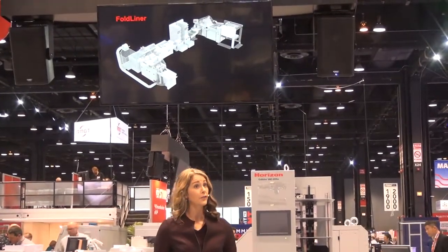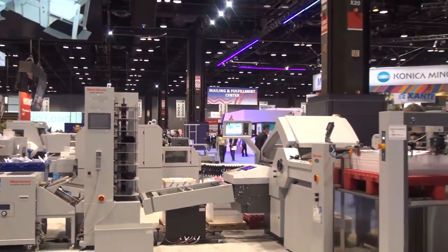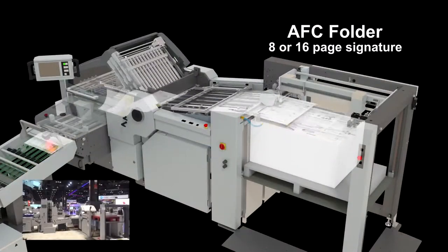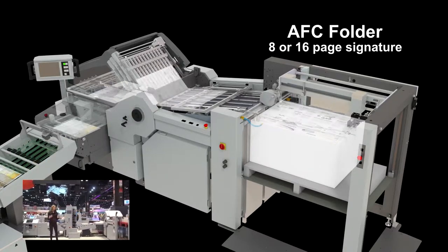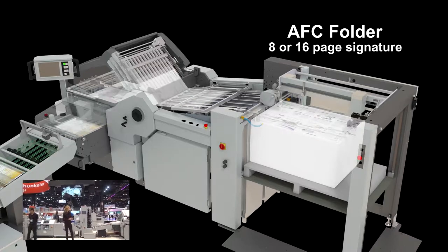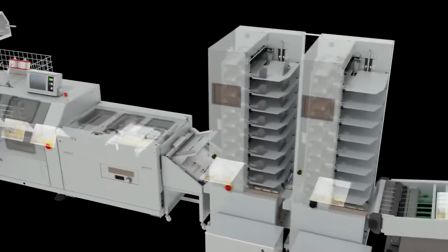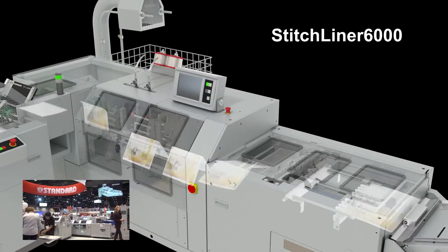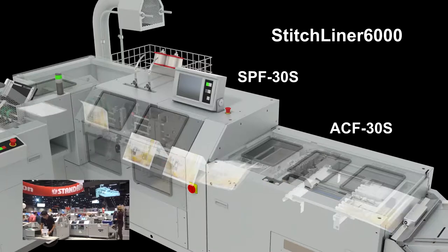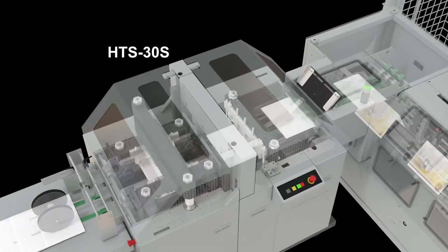Let's look at two specific workflows on the Fold Liner. First, a single sheet application where we're producing an eight or 16-page signature to the saddle stitch. For the eight-page signature, the first fold is made at the AFC Folder, and in the case of a 16-page signature, the first and second folds are produced there. These signatures are transported by the HIF 600F Hybrid Interface Conveyor into the Stitch Liner 6000 saddle stitcher, where the final fold occurs.